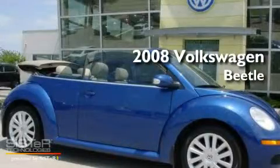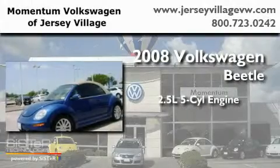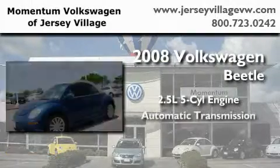This is a certified pre-owned 2008 Volkswagen Beetle. It has a 2.5 liter 5-cylinder engine and an automatic transmission.